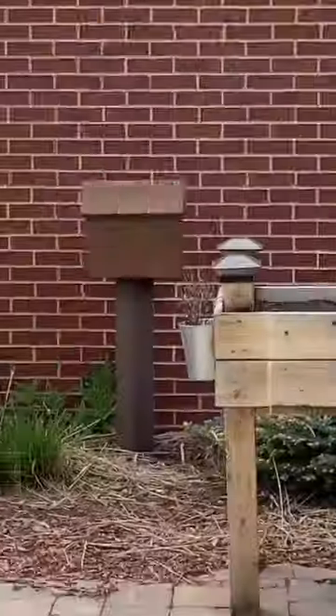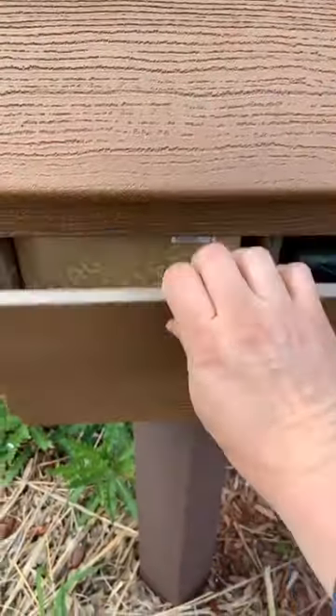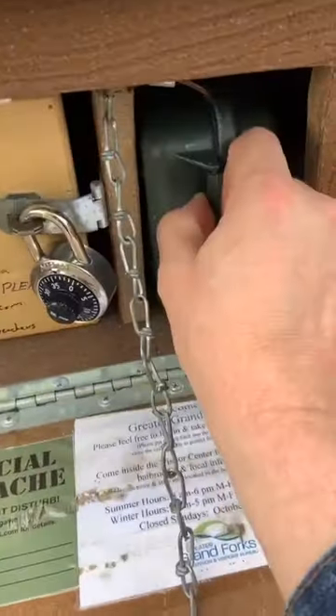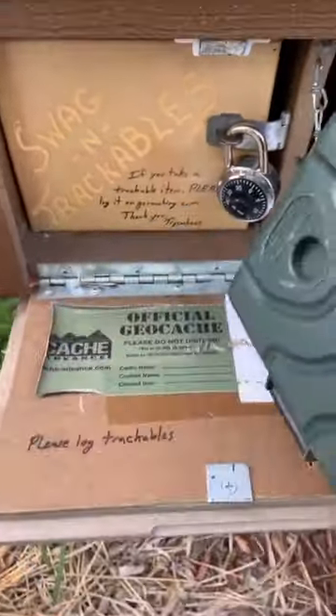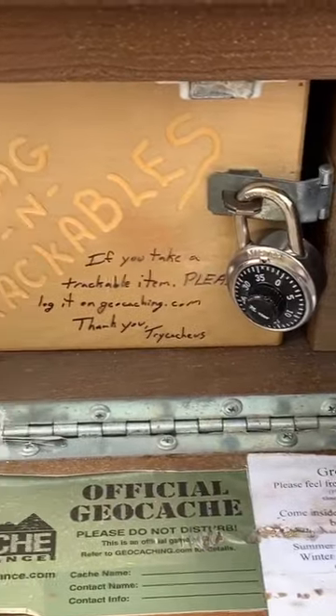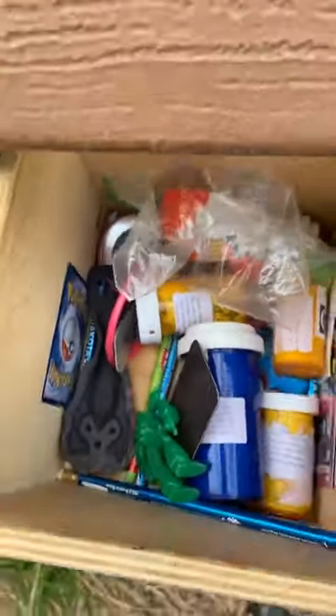Look over there guys — I spotted the cache right there. Let's see if we can open it up. Boom! Yes! So it looks like this is the geocache and the trackables and swag are locked up. I got it unlocked and... wow!